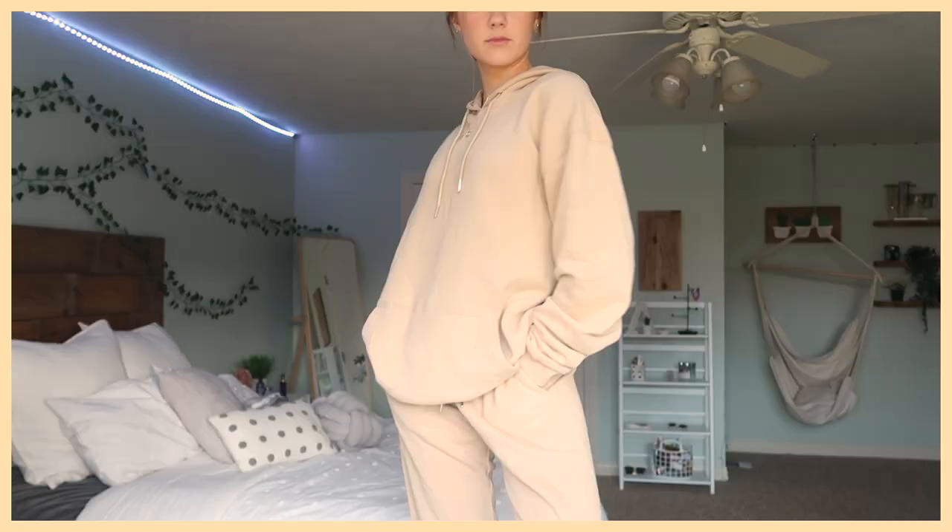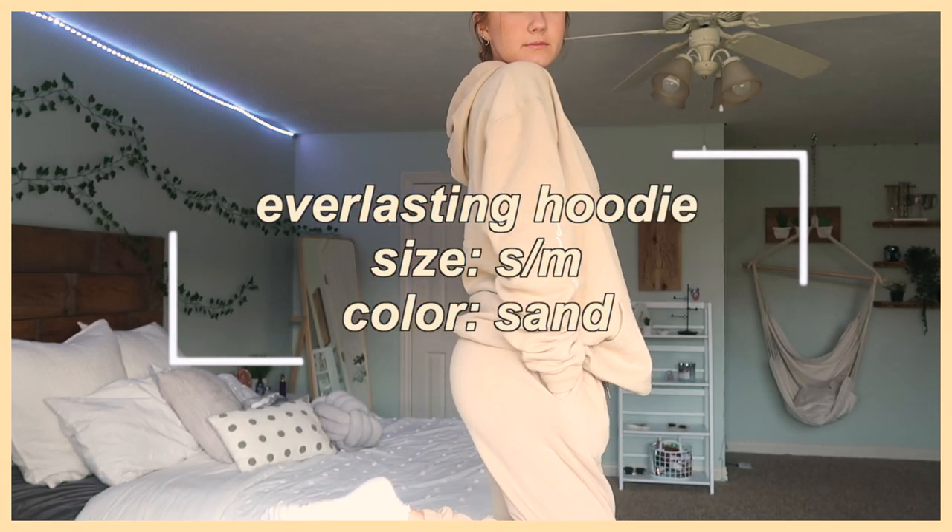The first thing is actually what I'm wearing right now — this sweatshirt. This is the Everlasting Hoodie in a small/medium, in the shade Sand. I am obsessed with it; it is literally the comfiest sweatshirt I own. I love the color and it has 'White Fox' on the sleeve, which is a nice little detail. It comes in a lot of different colors, and there are also matching sweatpants in the same shade.